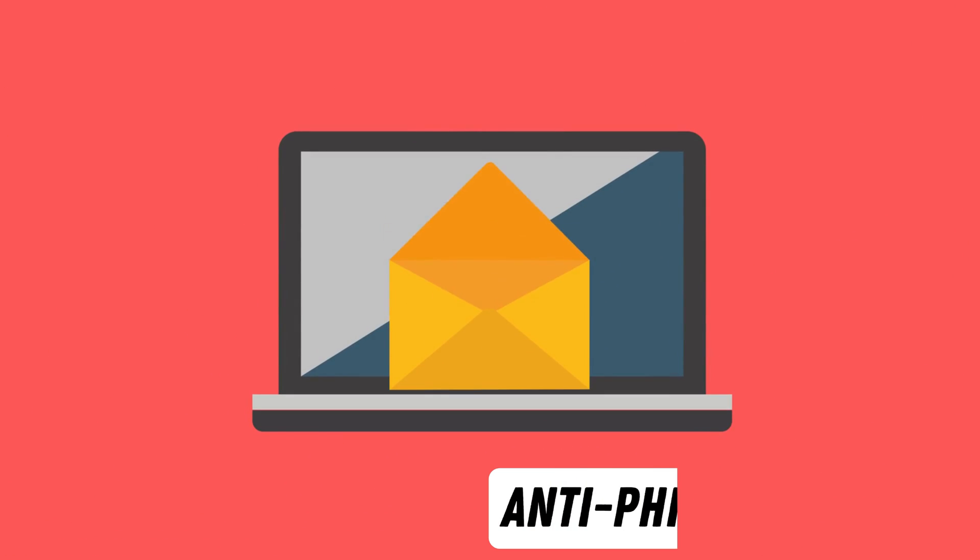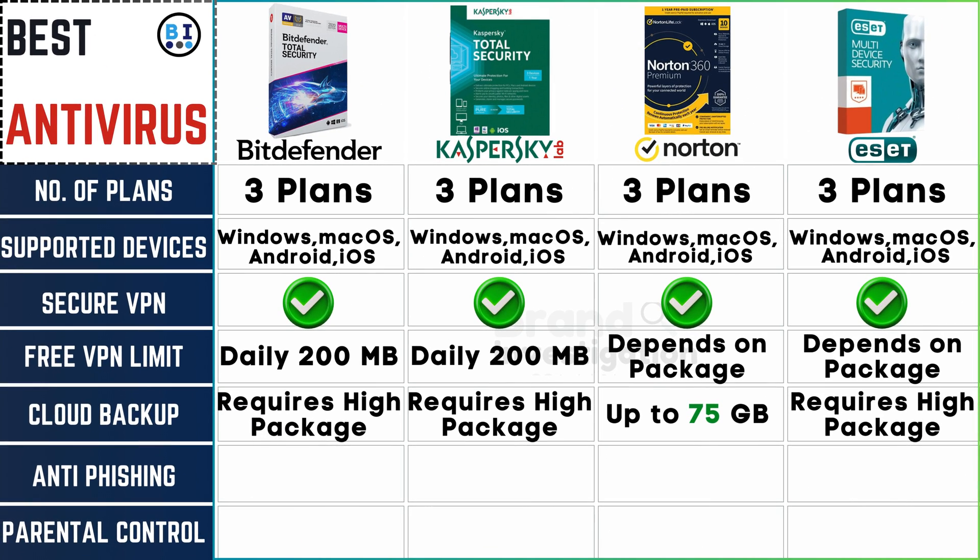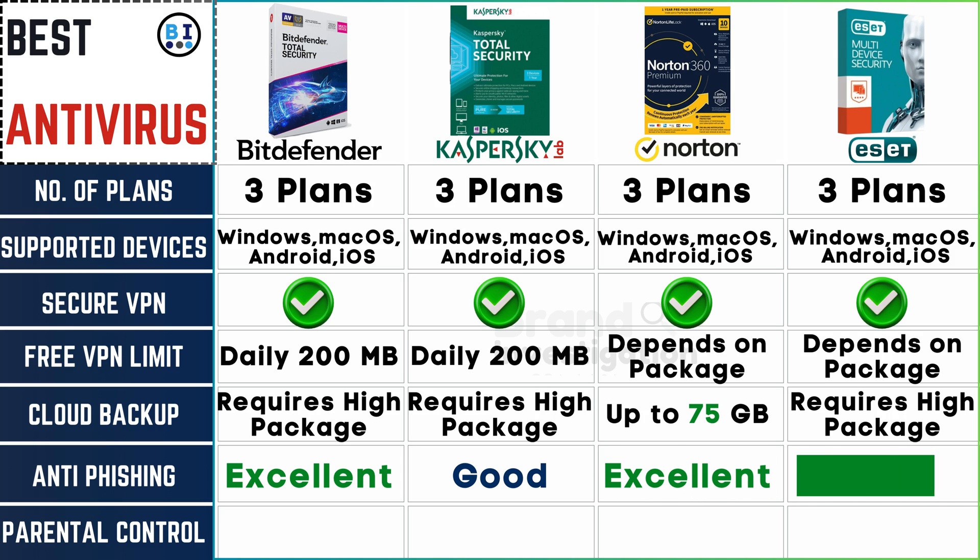Check how well it protects against phishing attacks. Bitdefender stands out with exceptional anti-phishing. Kaspersky performs well, while both Norton and ESET demonstrate excellent anti-phishing capabilities.